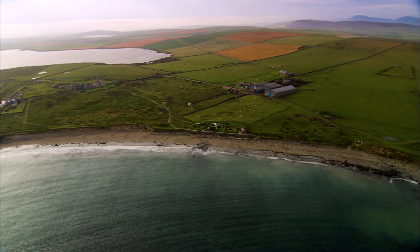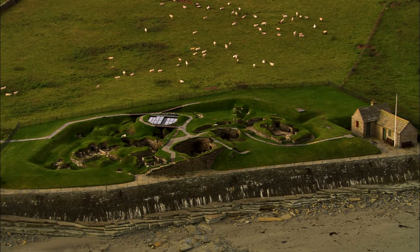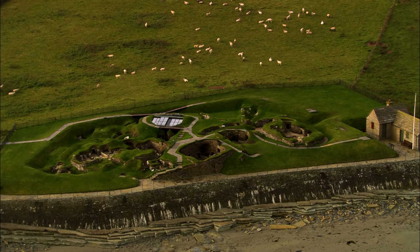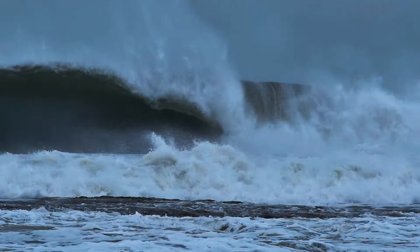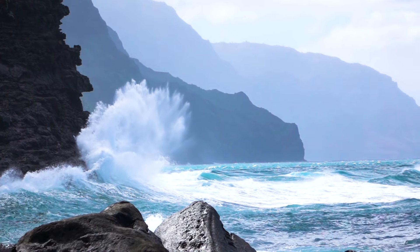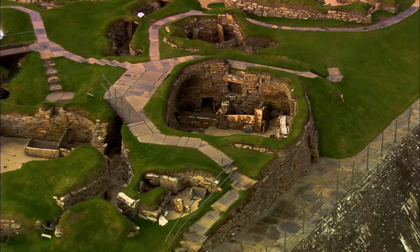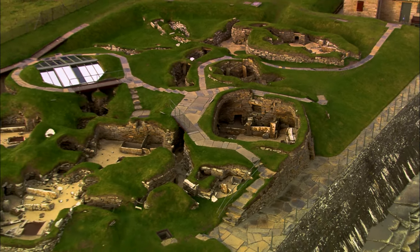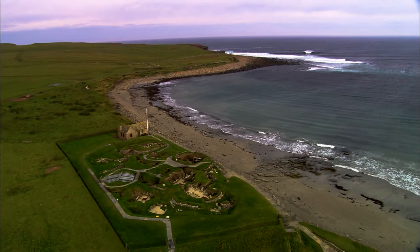Ironically, the stormy weather that first helped to bury, then to reveal, Skara Brae may soon pose a greater threat. With rising sea levels and more extreme conditions in the offing, Skara Brae may be vulnerable to the actions of the sea. For now, tourists enjoy unique access to the Neolithic era as they roam the ruins of the remarkable Stone Age village of Skara Brae.